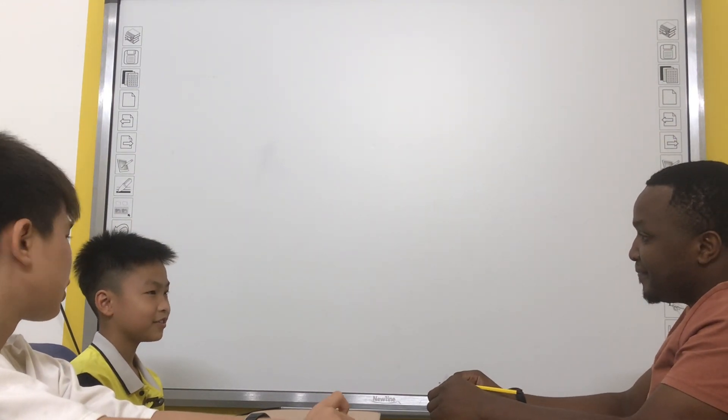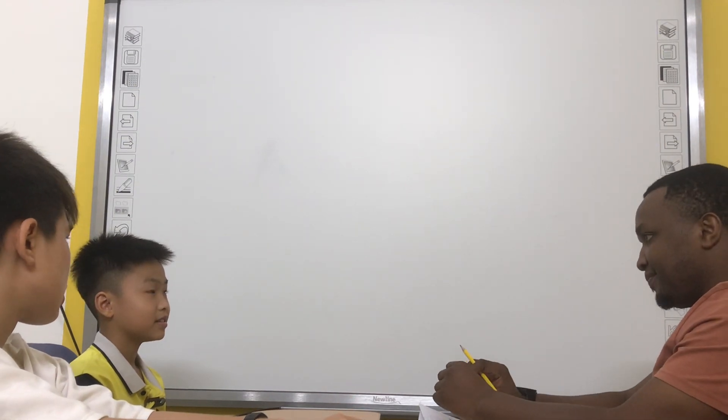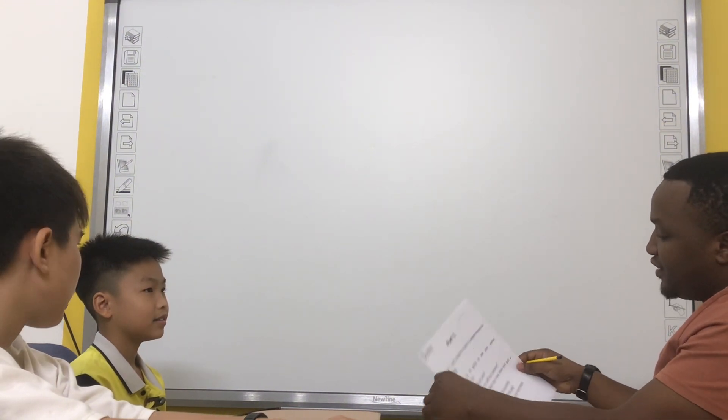What's your name? My name is Tony. Tony. How do you spell your surname? T-O-N. Okay. Very good. That's good.